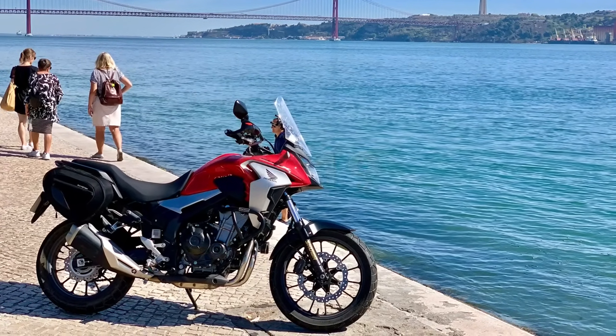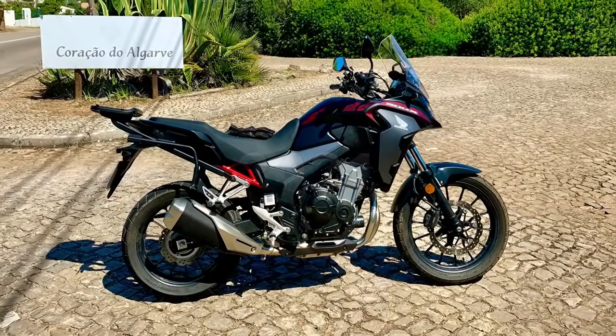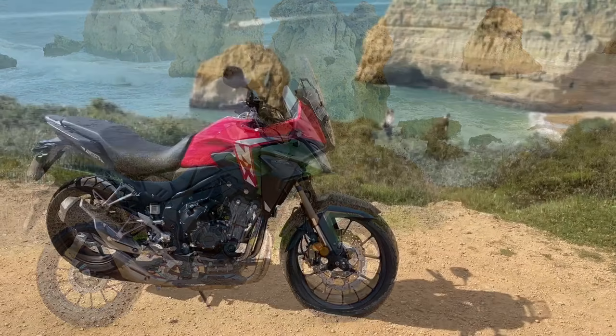Every year or so I get to ride the latest version of the Honda CB500X, or NX500 as it's now known, and each time I come away with the same nagging question: why would anyone, including me, want any more than this from a bike?